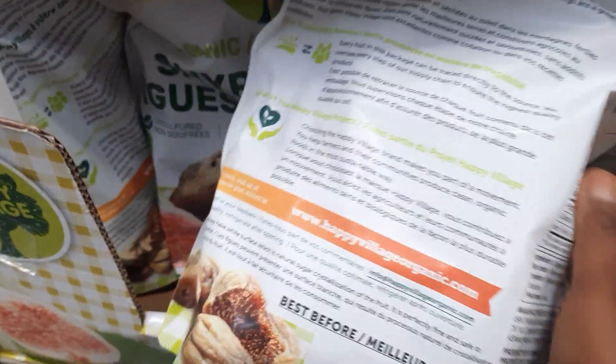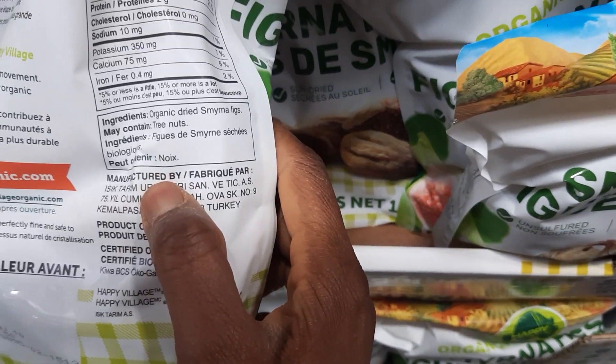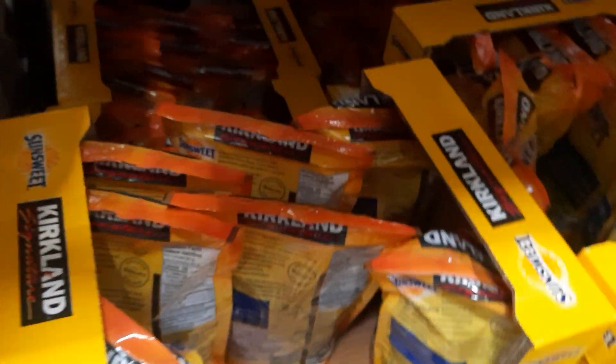And then over here we have organic figs. I'm not even going to pronounce that brand name because I don't know what it is. But when you go over here, you just have organic dried figs. These are things to pay attention to.